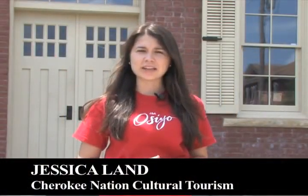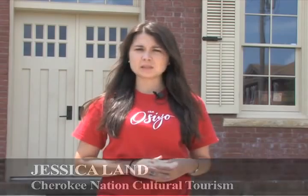I'm Jessica Land. Today we're at the Cherokee National Supreme Court Museum. This building first opened up in 2010 as the first wholly owned Cherokee Nation Museum. This is the oldest standing government building in Oklahoma and is important to not only Cherokee history, but Oklahoma history as well. Let's go inside and take a look.